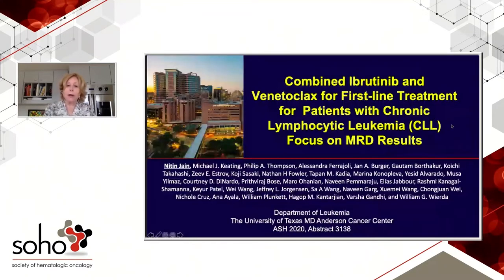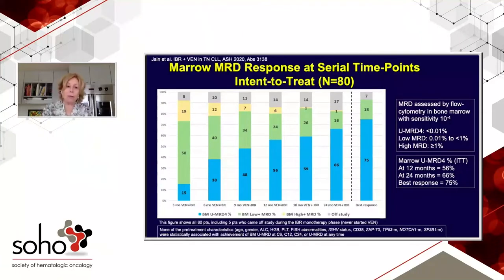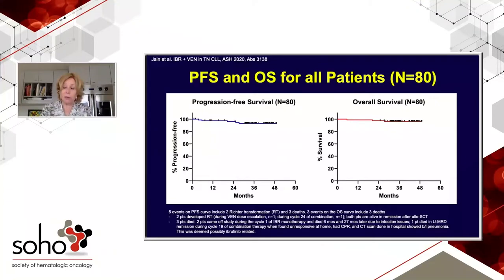Let me show you some data from MD Anderson. This is the only published data using a combination of ibrutinib and venetoclax, and it was designed for high-risk patients — 92% are unmutated, 17P deleted, or 11Q deleted. The trial used a three-month lead-in of ibrutinib to debulk, then combined ibrutinib and venetoclax. The best response, when Nitin Jane updated this at ASH 2020, was 75% bone marrow MRD undetectability — pretty impressive in a high-risk group, with quite impressive overall survival.